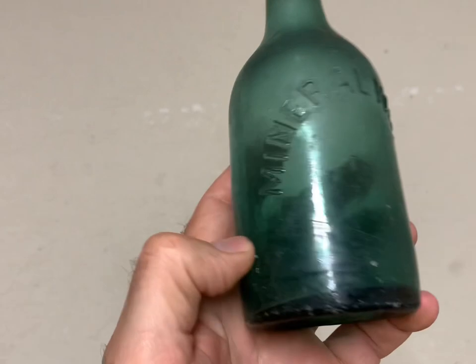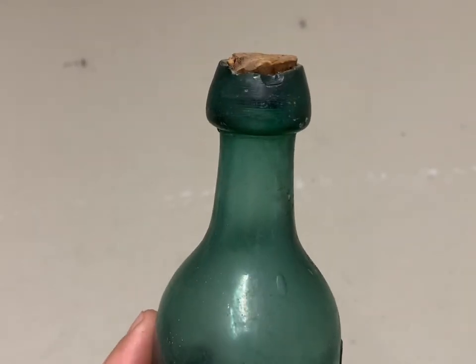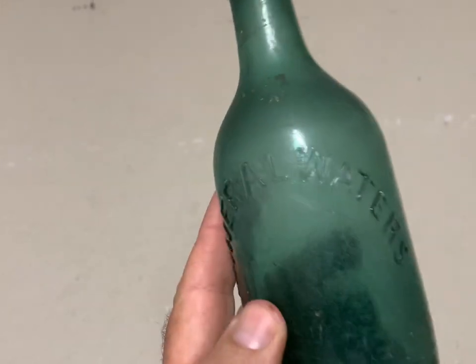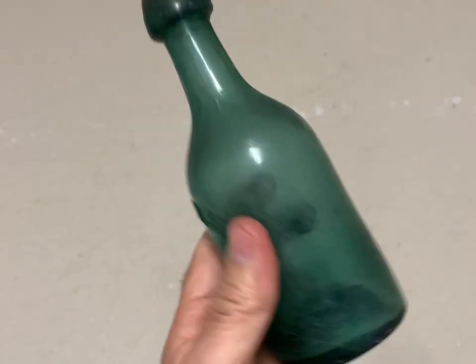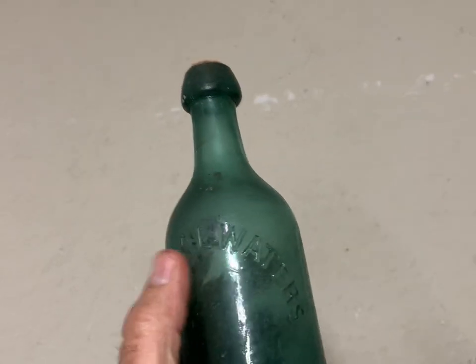This is a pretty colored soda bottle — what they call a blob top. It's got a lip chip or it would have brought a little more money. It just says 'Mineral Waters' on it. It is a pretty bottle and it brought $51 plus shipping.